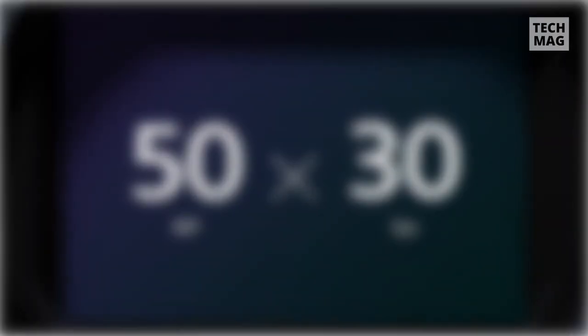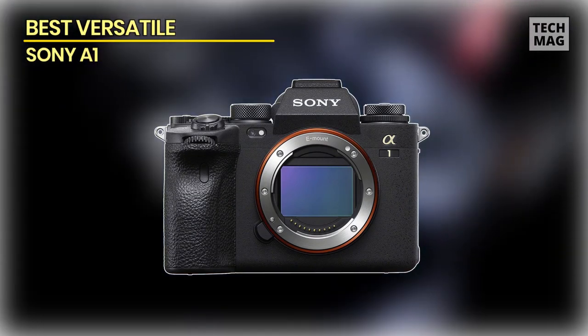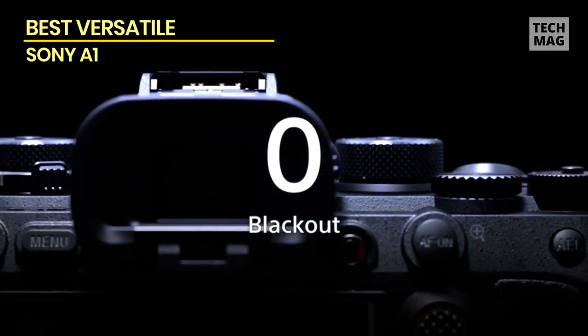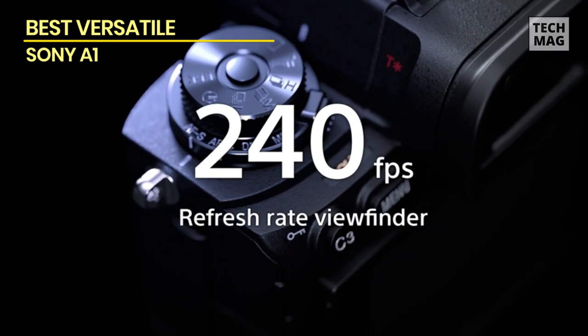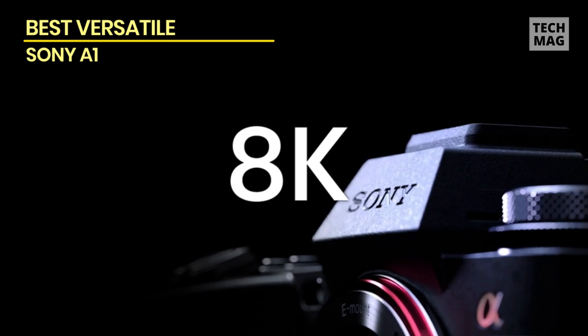Best versatile: Sony A1. Sony has been a leader in mirrorless professional cameras for years, and this is a culmination of the brand's imaging technology prowess. This high-performance workhorse is packed with features, making shooting in any situation a breeze. It's easy to capture anything from creative portraits and people to pets or animals in the wild.